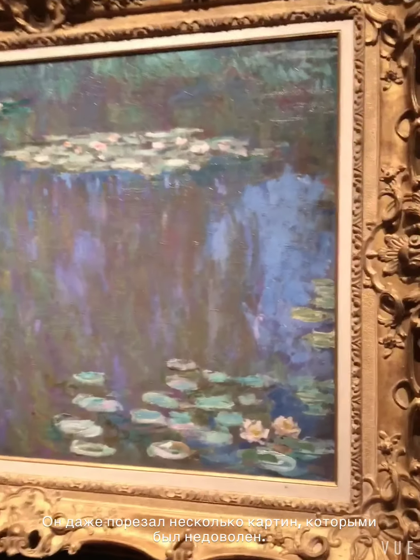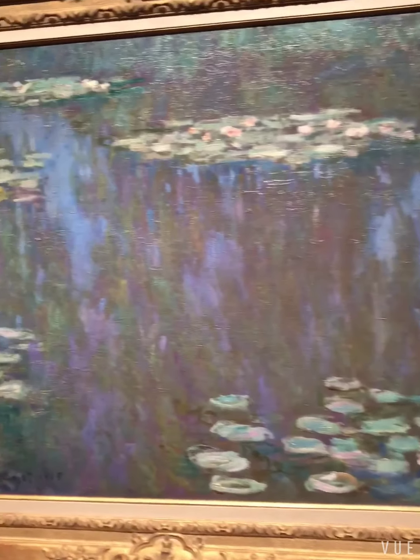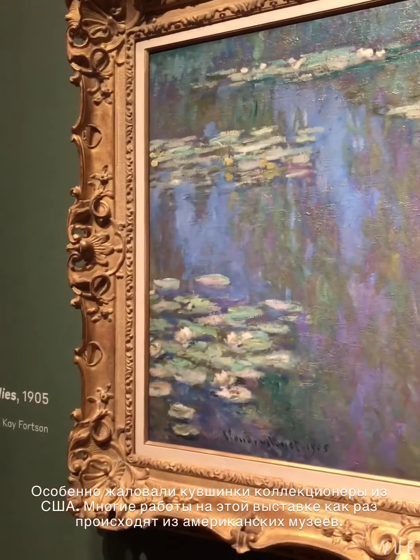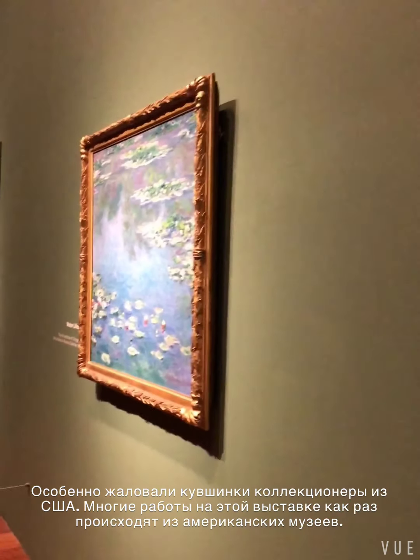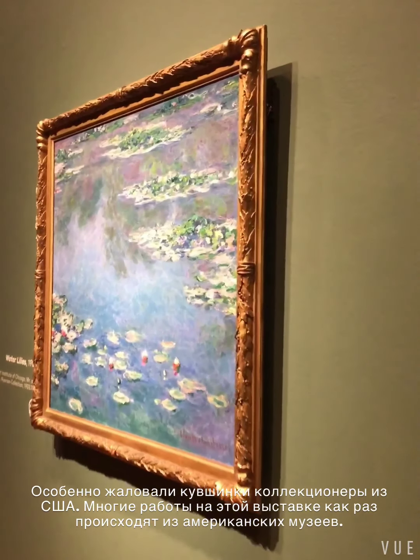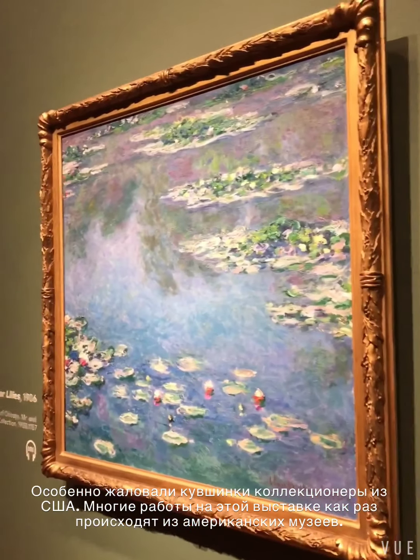Overall, he made 48 canvases for the show, and it was a tremendous success. A lot of them sold to American collectors. This was the entrance onto the stage of his series, Water Lilies.